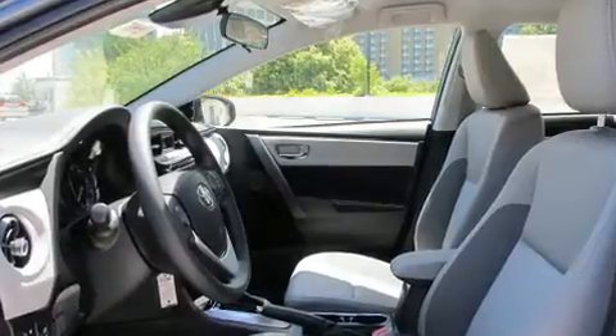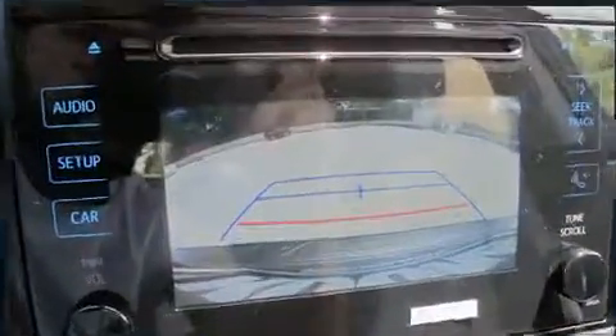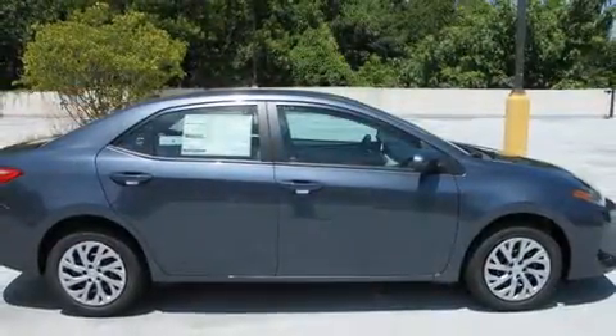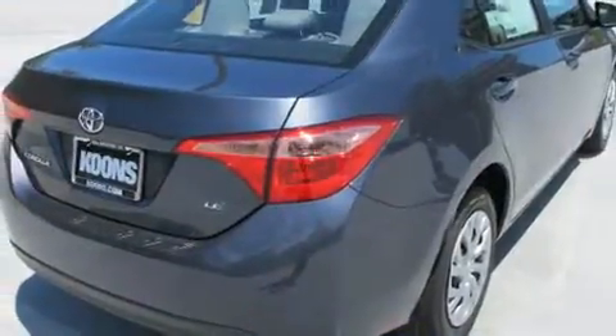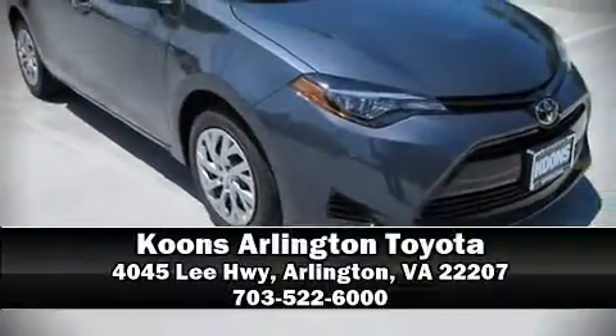Toyota also prioritized safety and security by including dual front impact airbags, head curtain airbags, traction control, brake assist, a panic alarm, and ABS brakes. This car was designed with safety in mind, allowing you to drive with even greater assurance.